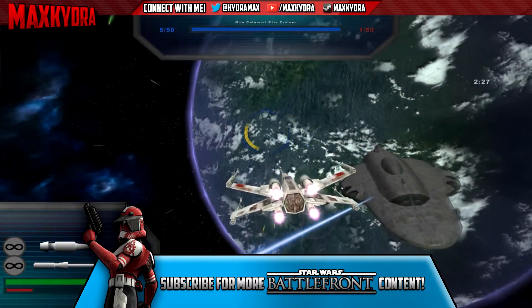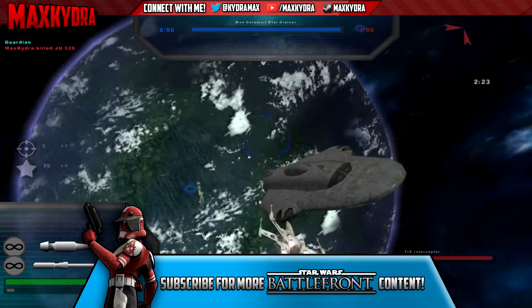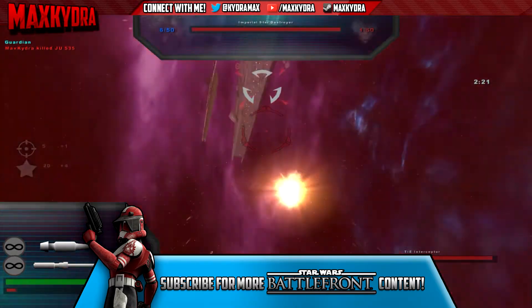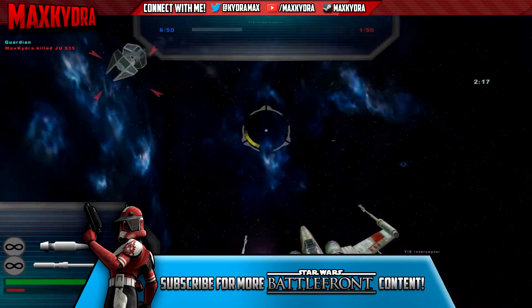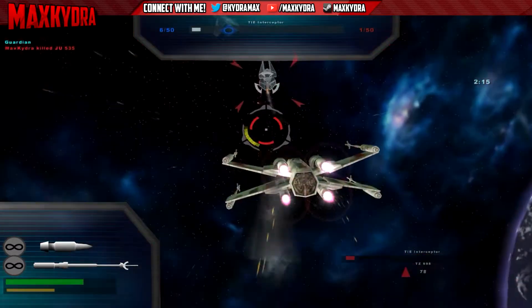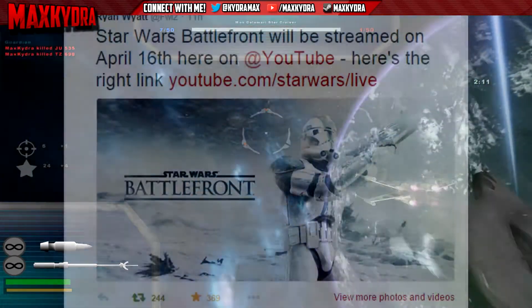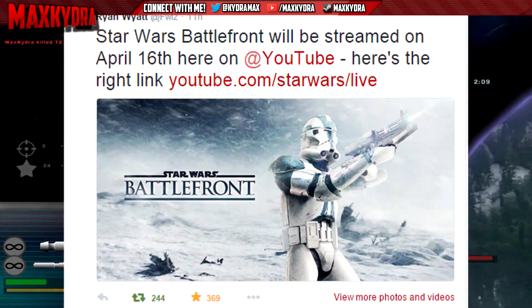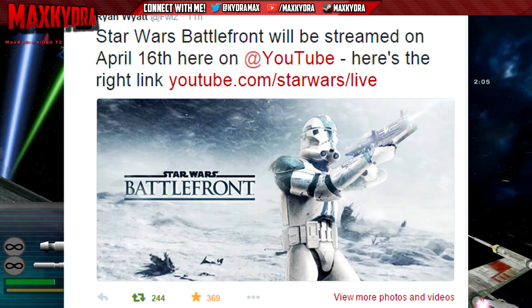The other news is something Battlefront related is going to be live streamed tonight — and it's not the trailer, because that's coming tomorrow. Something Battlefront related, which gets me so excited. This livestream will happen at around 6pm Central European Time, and you can convert this to your specific time zone in Google.